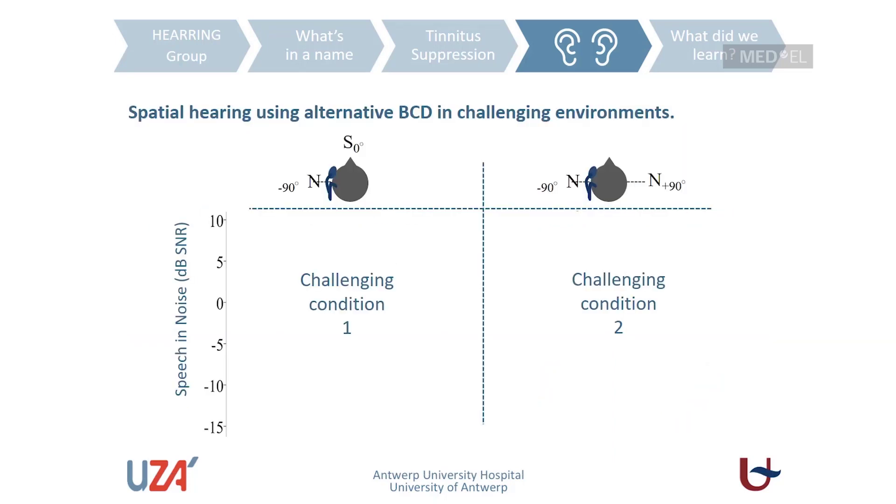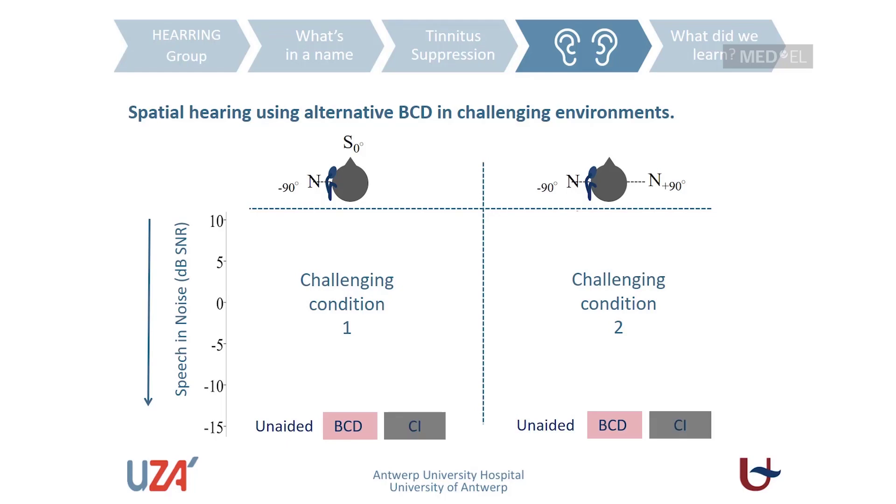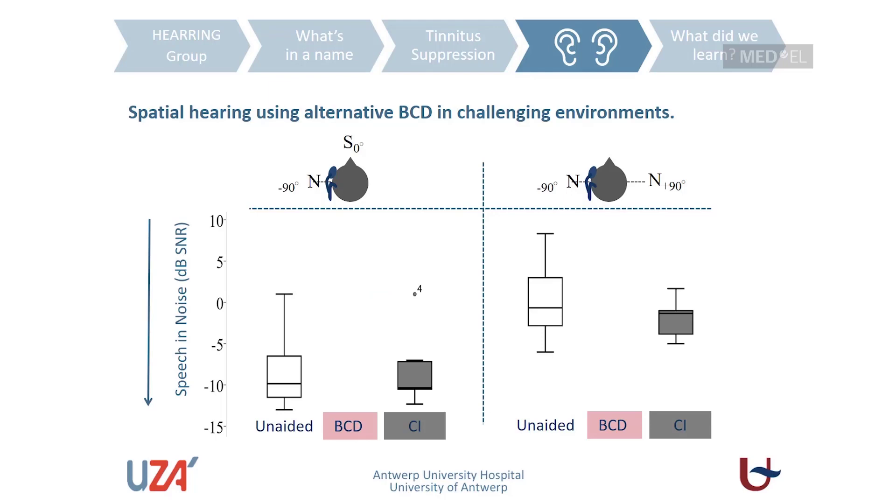We also tested whether having noise at the single-sided deaf-aided side influences speech perception in challenging environments, comparing an unaided condition, a bone conduction device condition, and a cochlear implant condition. We did not find a significant negative influence of the cochlear implant in those challenging environments — good news. However, we found a significant deterioration when using a bone conduction device in those challenging environments for single-sided deaf patients.